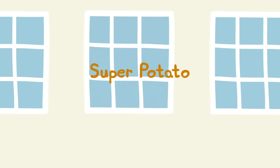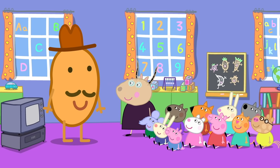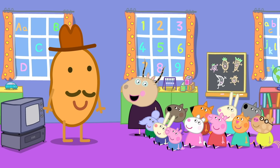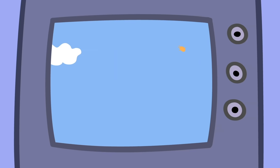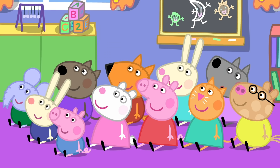Super Potato. Today, Mr. Potato has come to Peppa's play group. Children, Mr. Potato is here to talk to you today about eating fruit and vegetables. I am going to show you a movie called Super Potato. By the power of vegetables, I am here! Thank you, Super Potato. Remember, kids — always eat your five a day. Fruit and vegetables keep us alive. Always remember to eat your five.